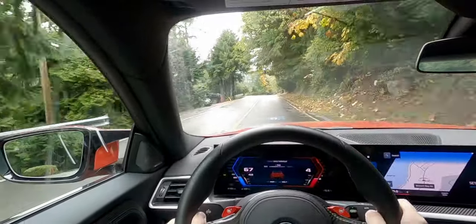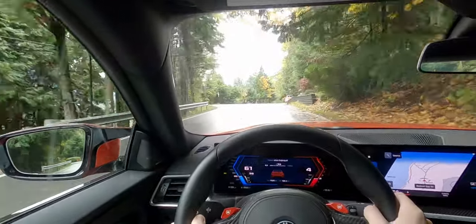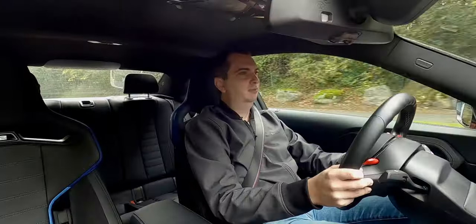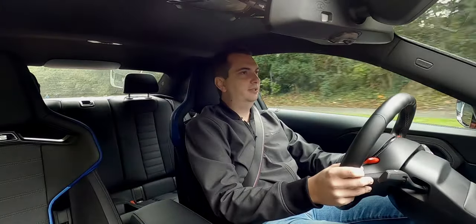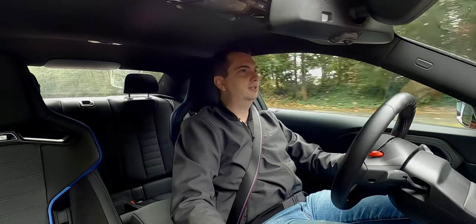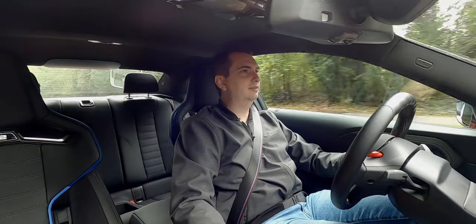At times on city streets, this quick steering can make the car feel twitchy, especially when the roads are a little bit wet. But on a racetrack, I'm sure that this fast steering coupled with the new suspension and dampers is a big benefit to this car.